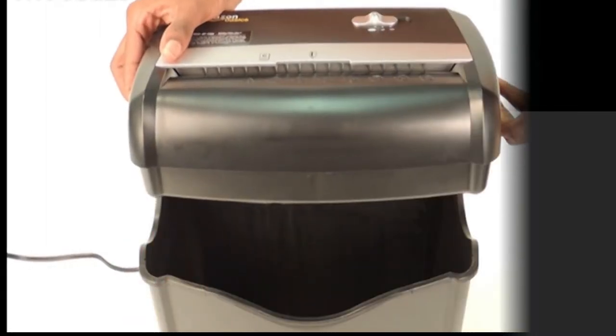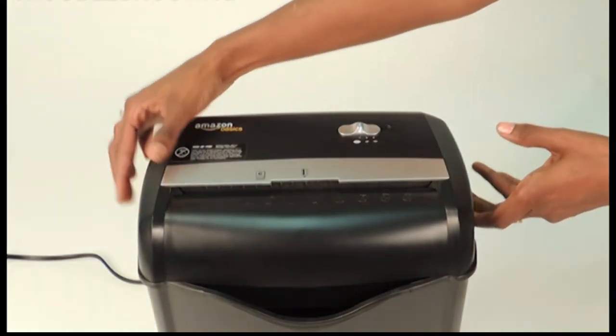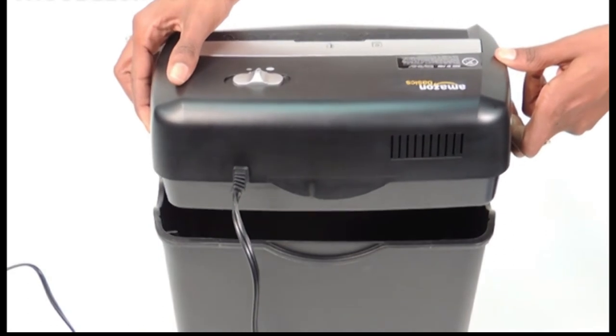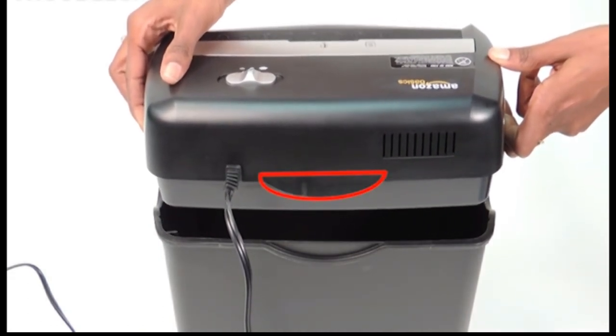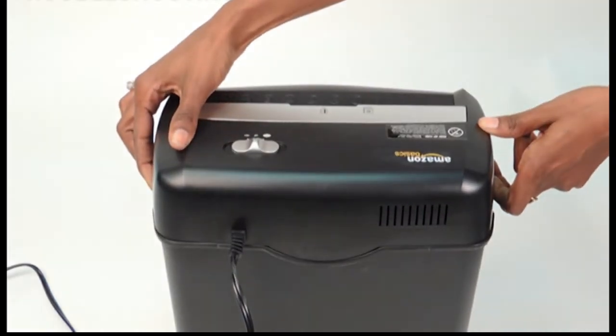The best paper shredders: even if you're not a secret agent and you don't think you have anything to hide, you need a paper shredder. Garbage and recycling bins full of bank statements and credit card offers are treasure troves for identity thieves. Your best defense is a paper shredder, which chomps through sensitive documents and spits them out as confetti.